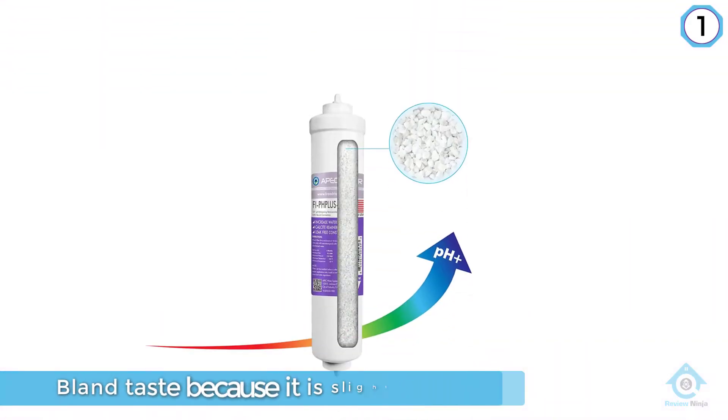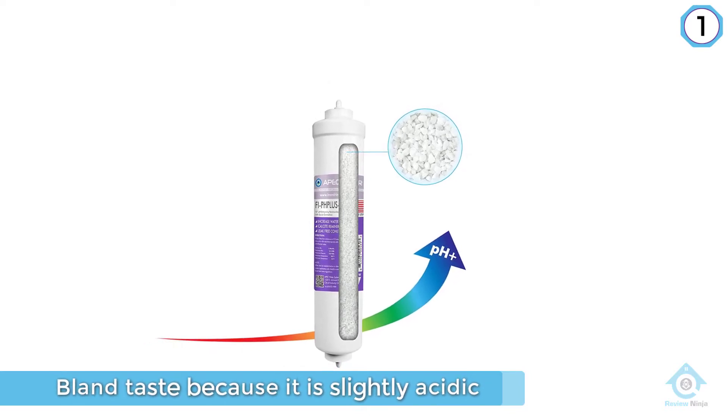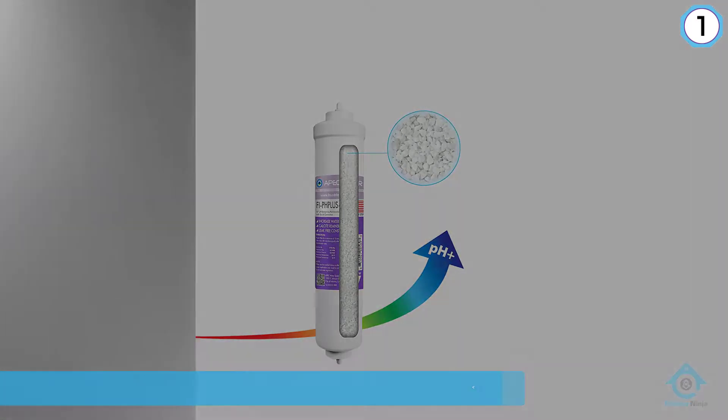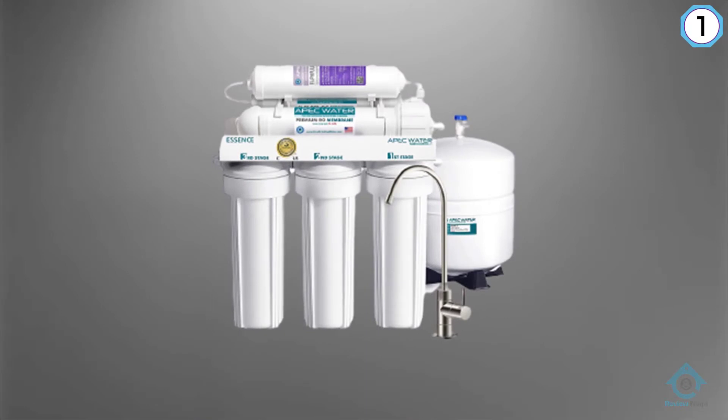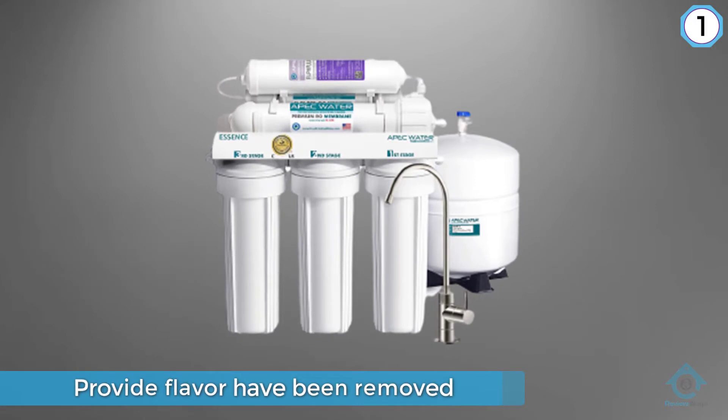First, it includes a remineralization filter. Water that has been purified by reverse osmosis can have a bland taste because it is slightly acidic and all of the dissolved materials that provide flavor have been removed. The ROES-pH 75 adds safe minerals back into the water and raises the pH to be more alkaline.